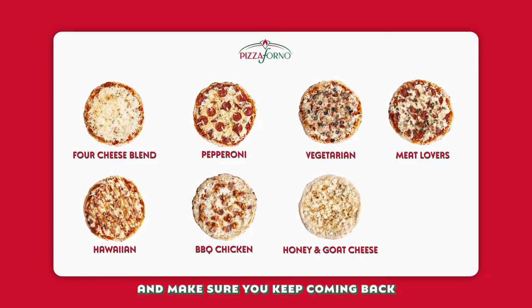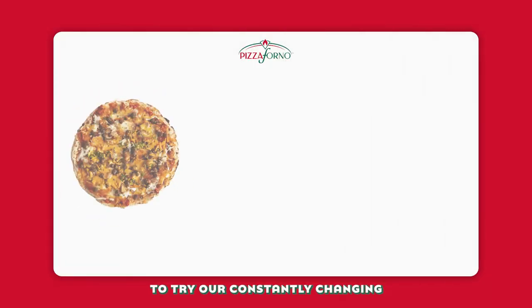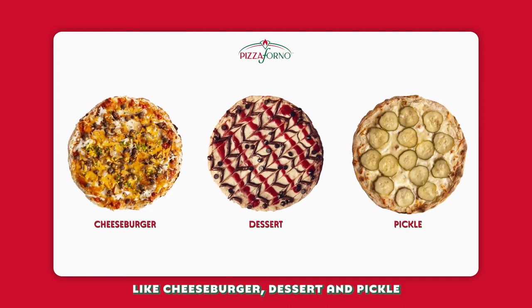And make sure you keep coming back to try our constantly changing specialty pies like cheeseburger, dessert, and pickle.